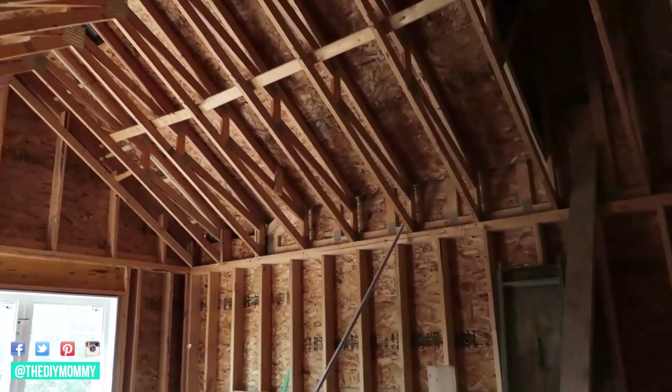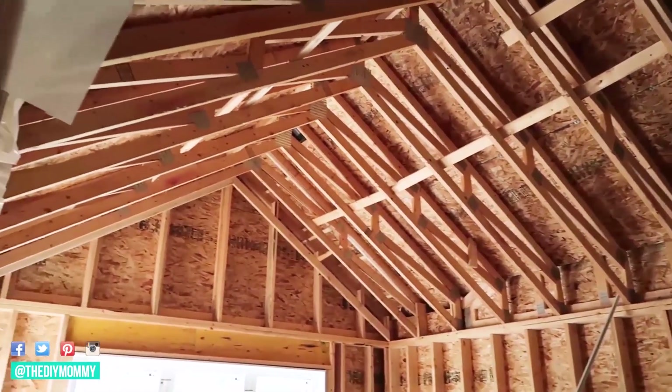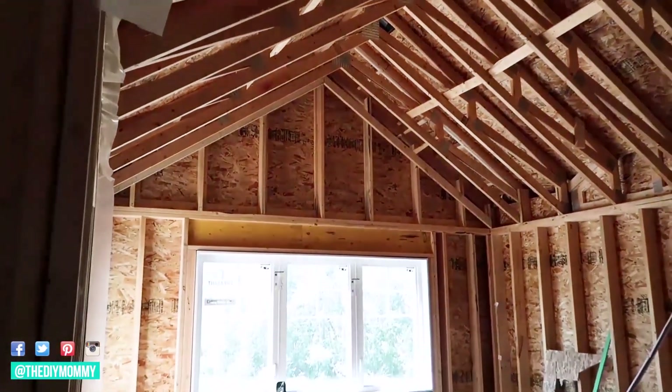Thank you so much for watching my videos and following along on this One Room Challenge. In case you missed it, I am doing a One Room Challenge, basically from the studs to finishing, helping my parents finish off their master bedroom in their beautiful lake house.